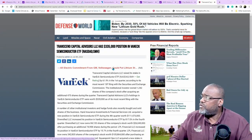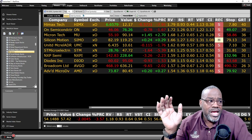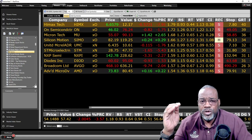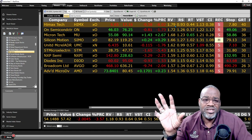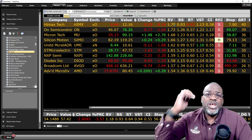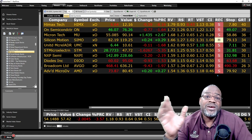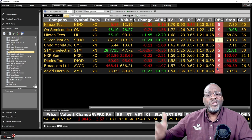Now talking about the stocks in this space, let's move over to the VectorVest software. I've got a watch list of 60 semiconductors and I'm looking at the top 10 sorted by our proprietary indicator, Relative Value. These are the stocks that have the biggest propensity to outperform a AAA corporate bond over the next one to three years, cast on a scale between zero and two. With HiMax at the top of the list, it should outperform that AAA corporate bond by 79% over the next one to three years. Nine out of 10 stocks are sell recommendations.